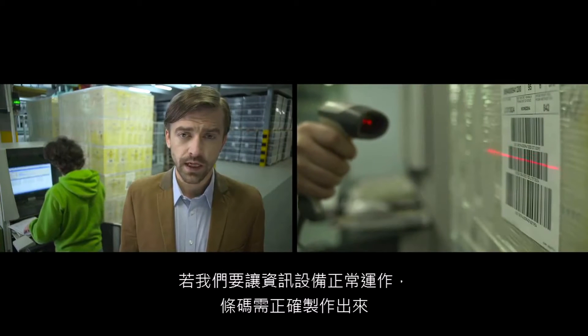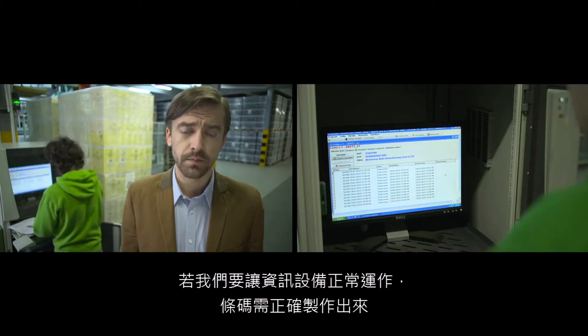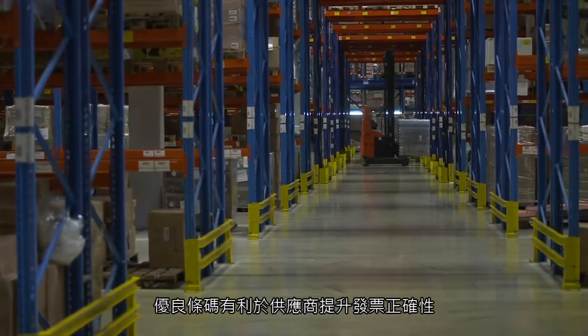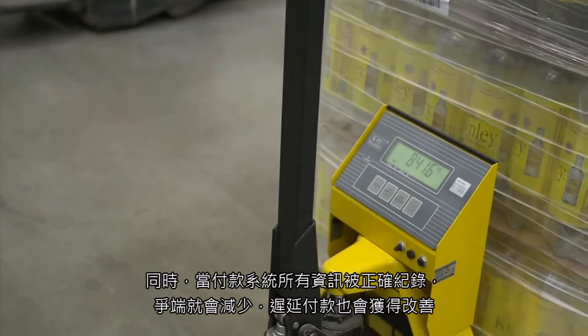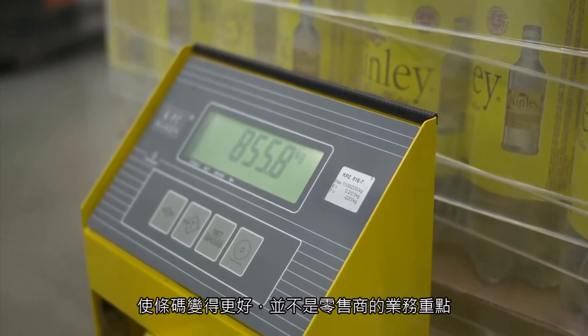If we are going to let the computer do the work, then the barcodes have to be right. Good barcodes also benefit suppliers by improving the accuracy of invoicing and payment systems. When all the information is recorded accurately, there are fewer disputes and delays over payment.